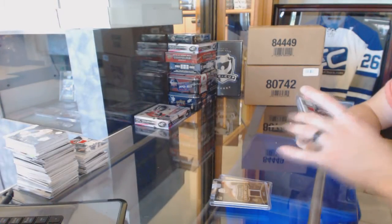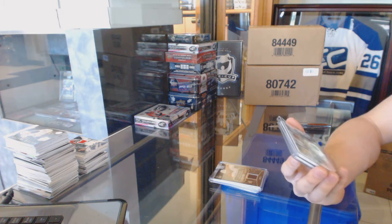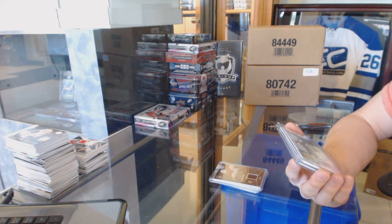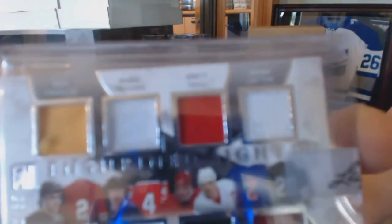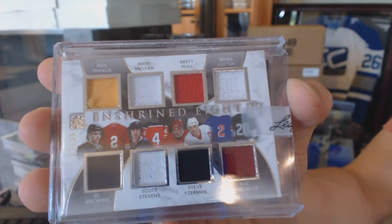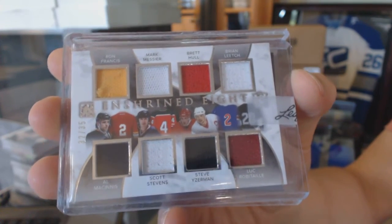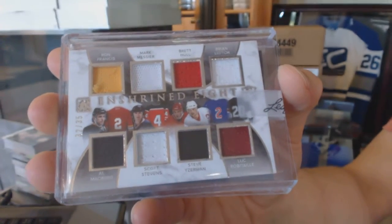We've got an Enshrined 8-way jersey number 32-of-35, which would be random between the Penguins, Flames, Canucks, Devils, Red Wings, Rangers, and Kings. Ron Francis, Al McInnis, Mark Messier, Scott Stevens, Brett Hull, Steve Yzerman, Brian Leach, and Luc Robitaille. 32-of-35.